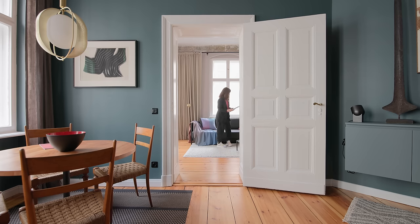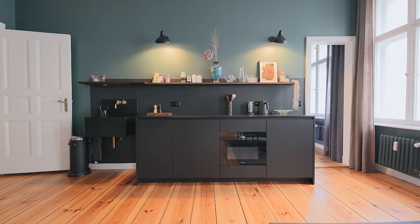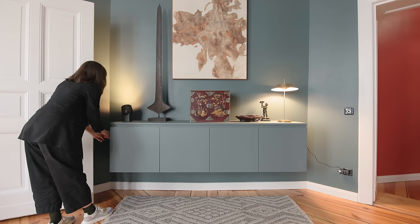The apartment was in a very poor condition. I love finding projects in conditions like this because it gives us the opportunity to revive, redesign, or completely rethink everything.